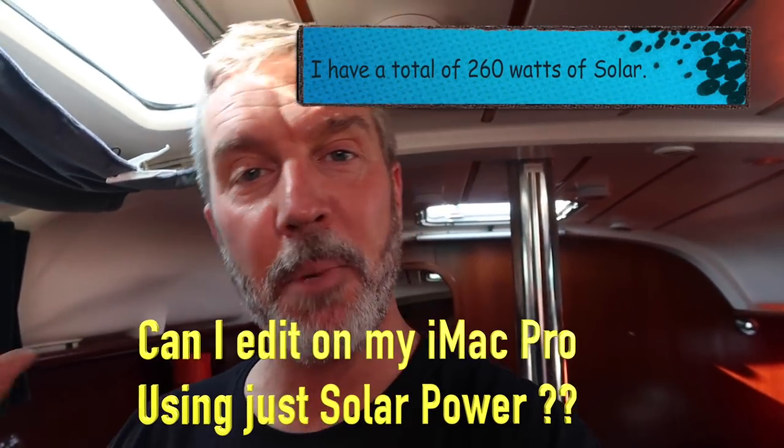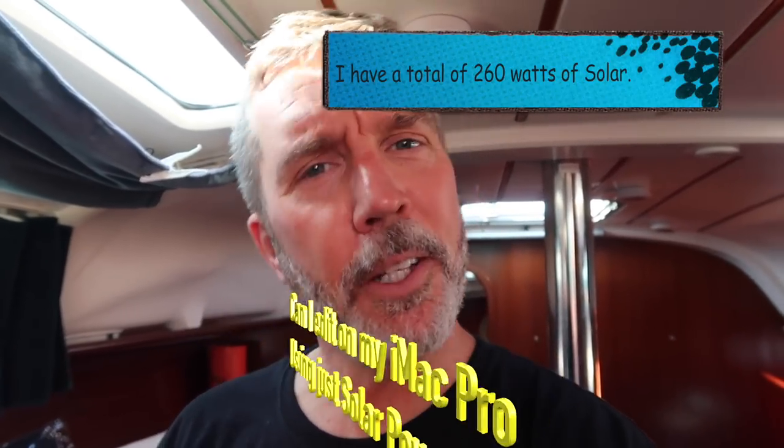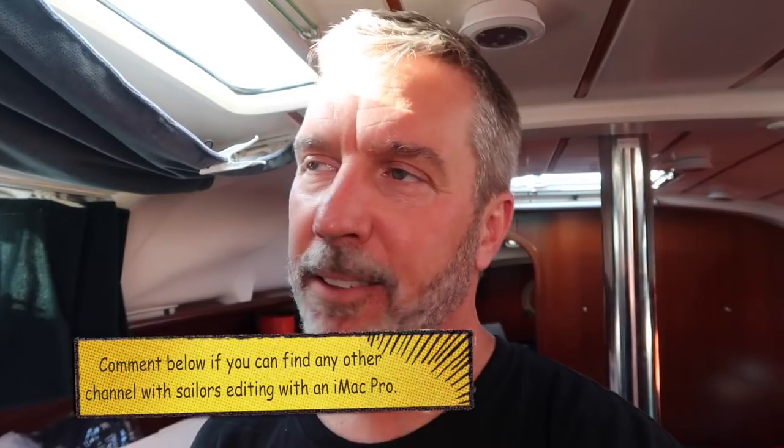Oh my god, since I got the iMac Pro, it's like chewing broken glass when I edit on the laptop. But this is a test: can I edit from inside my sailboat using nothing but battery power and solar panels? I don't think there's anybody else on YouTube that's gonna showcase trying to edit on an iMac Pro within a sailboat only using battery power.